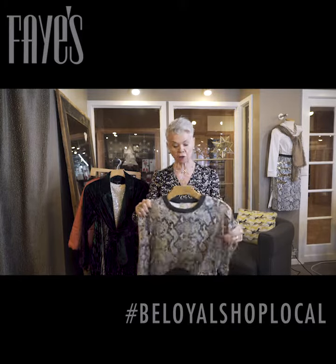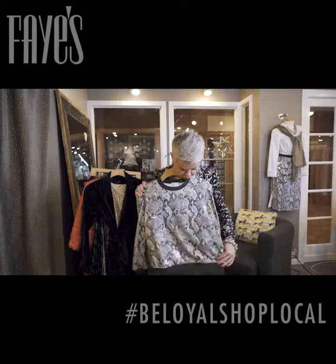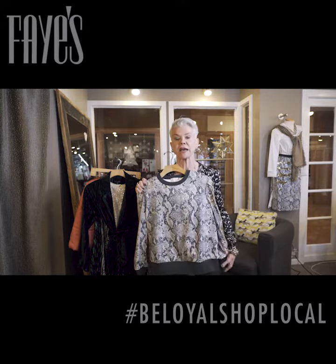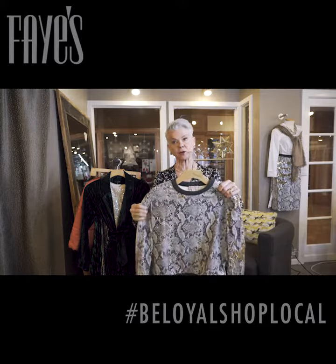I am madly in love — I ordered this for myself — with this snake print top. You can certainly wear this to work with some leather pants like I have on today, or any kind of black pant. And if it still feels a little bit dressy, you could throw a black jacket over it.